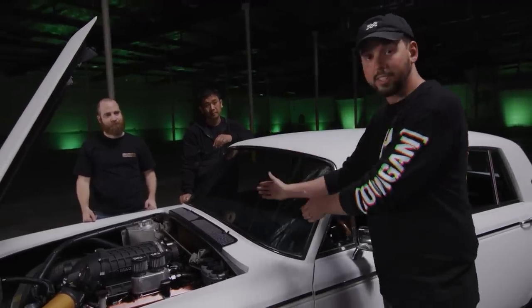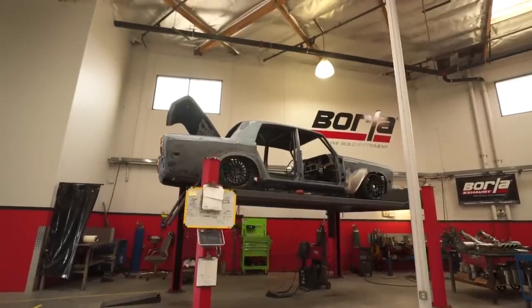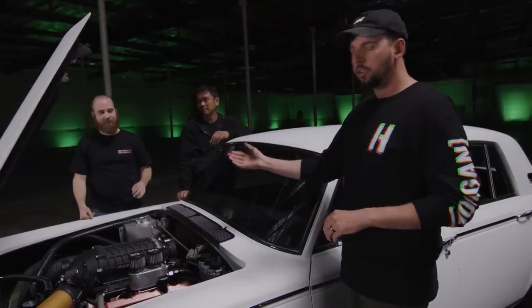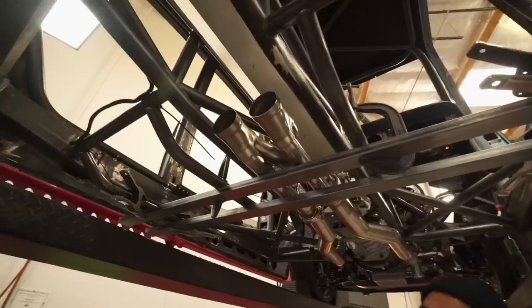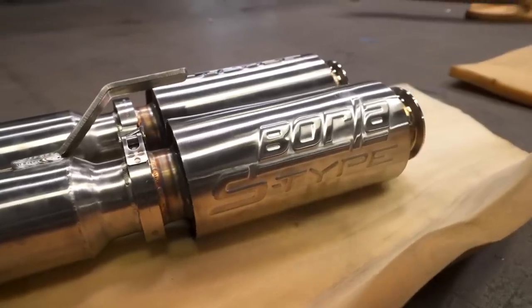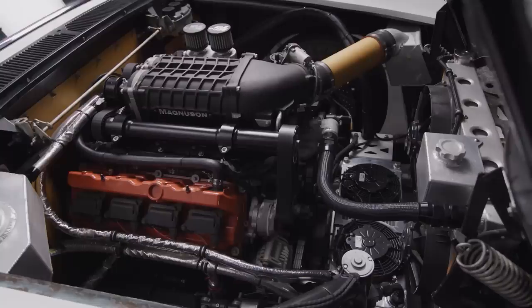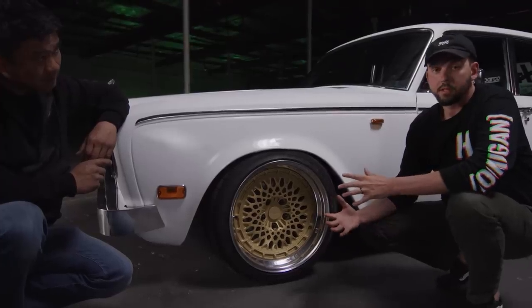Once we got the exhaust set, we sent the car to Borla for them to make us a custom exhaust. They made the craziest-looking thing — the Crossfire exhaust. It's sound-tuned, wild design. They made sure the packaging worked with everything we had in here, and they even gave us three different sets of exhaust tips to change the sound — maybe even based on where we are. That's pretty rad.